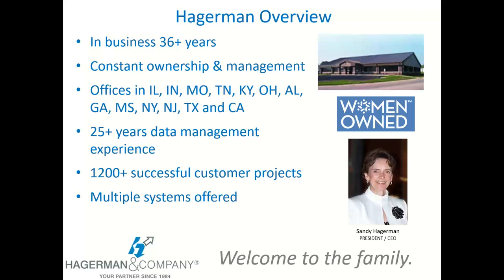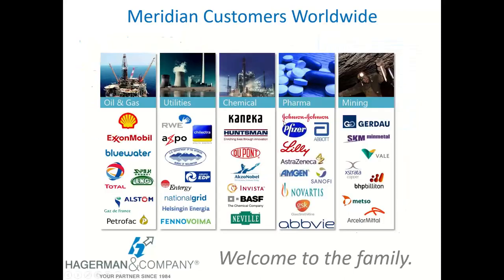Hegerman and Company has been around over 36 years now with the same constant ownership and management the whole time, so we've been a very stable organization able to support our customers. We have offices spread throughout the entire United States, cover all the U.S., also do a lot of work in foreign countries, and we've been implementing data management products like Meridian for over 25 years, completing well over 1,200 successful customer projects during that time.